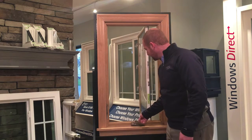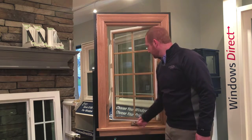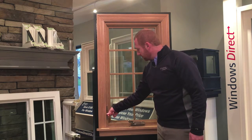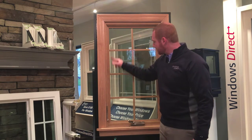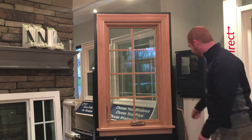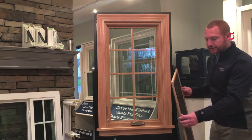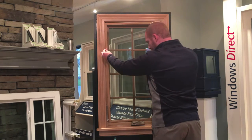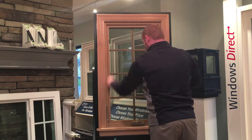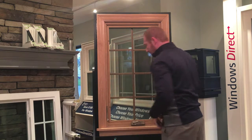If you want to close the window, you just turn the knob back in, pull it in, lock the lever — which once again locks in three points — and fold in the resting handle. The screen goes back in very easily.